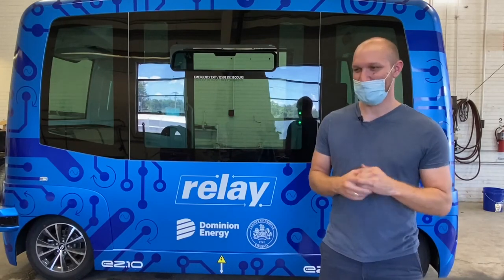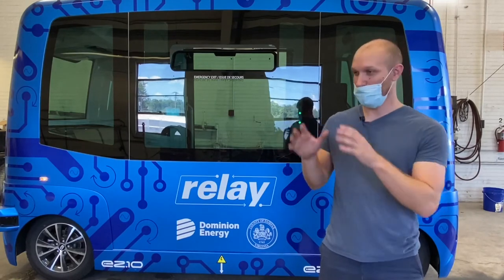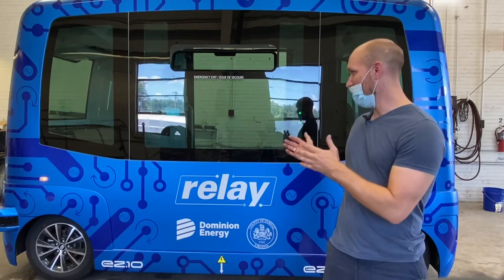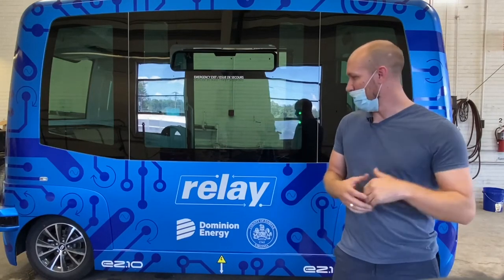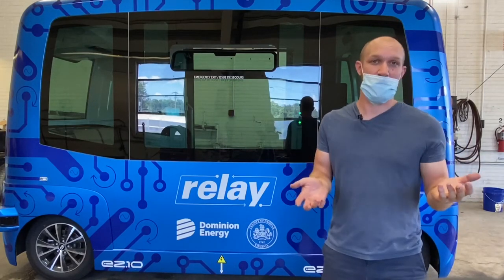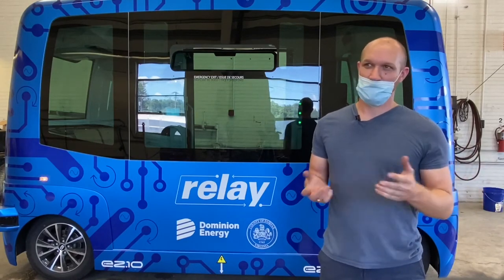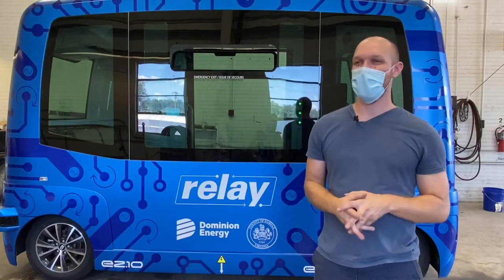Anytime there's chaos all around, the vehicle is still observing its environment and reacting to it in real time — it won't ever get distracted. If there's an issue where one of the sensors is reporting something that doesn't agree with another one, it'll slow down and stop. So it will absolutely avoid collisions or moments where there could be some conflict.